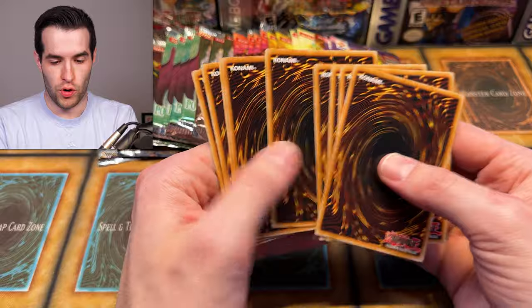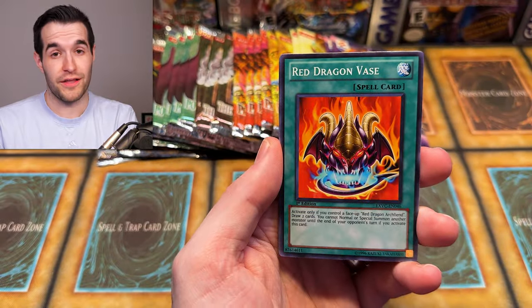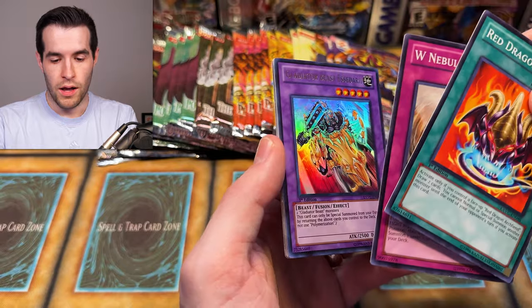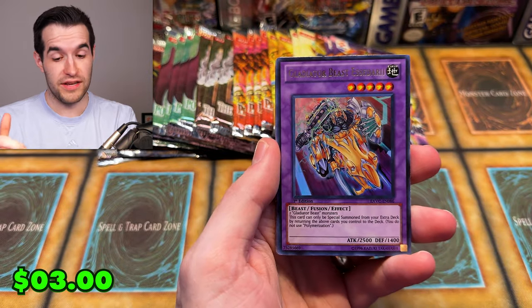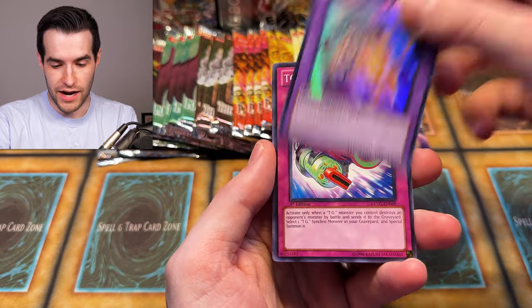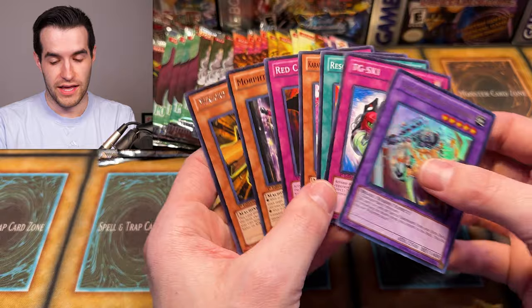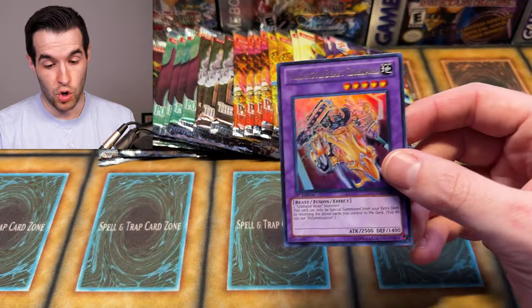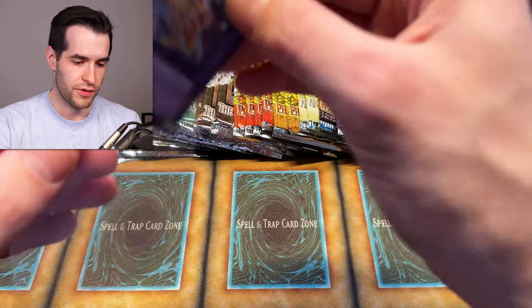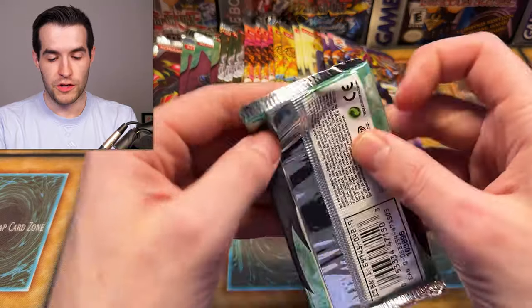One, two, three, four — swappity swap. Will it be a Ghost Rider? We have TG Warwolf — we've already gotten the Junk Berserker in Ulti. Whatever we just did was not right — unless this is a major error pack, which would be pretty exciting. Esedari — I think we pulled Esedari before in our Extreme Victory recently, but ultra rare is an ultra rare. I'm not mad even though I did mess up the pack trick. Power of the Duelist — POTD, come on. I'm hoping for a big ulti. You haven't given us one yet. We got two ultis — three ultis today would be pretty awesome.